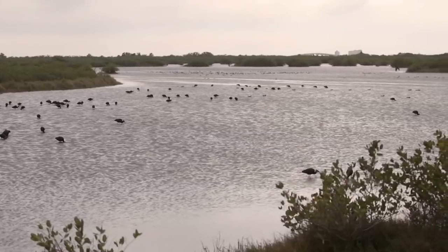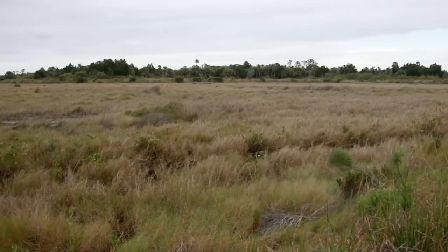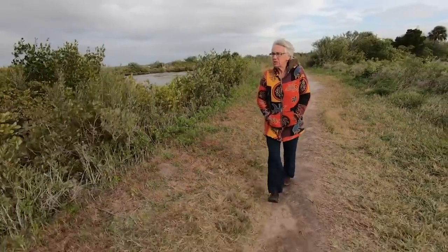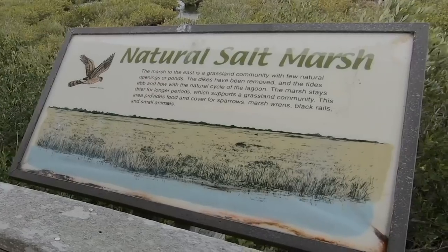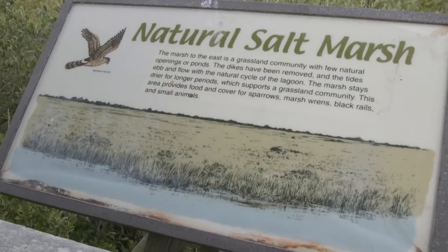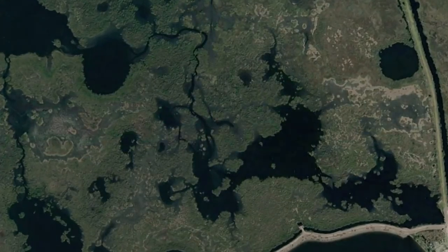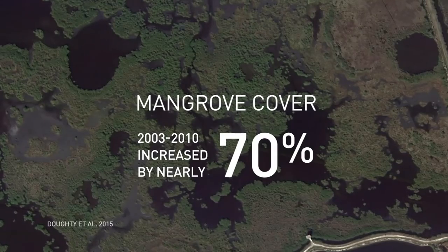Merritt Island National Wildlife Refuge, near NASA's Kennedy Space Center, is home to hundreds of bird species, from glossy ibises to great blue herons. It's also part of what's known as the ecotone — part salt marsh, part mangrove environment. Candy Feller recalls: I remember the day when I was looking out there, and it was just about as much salt marsh as it was mangroves. But it looks like it's pretty much all mangroves now. The transformation has been so fast that an informational sign is now completely out of date. It says the marsh to the east is a grassland community — that is no longer a grassland community. It's a mangrove forest. Researchers measured the expansion using satellite images, and in this region alone, mangrove cover increased by nearly 70 percent from 2003 to 2010.